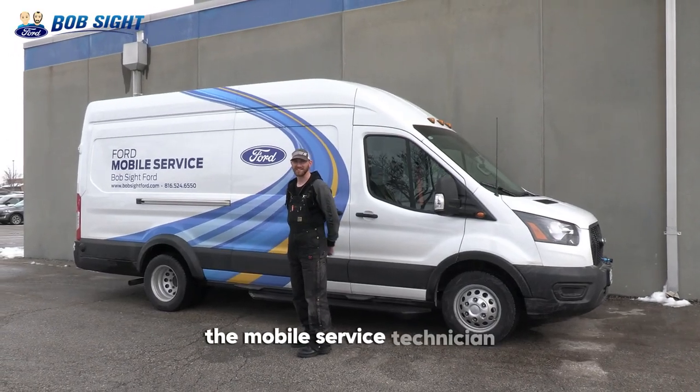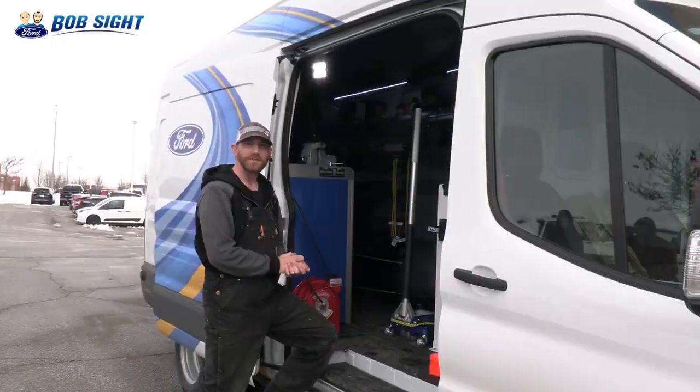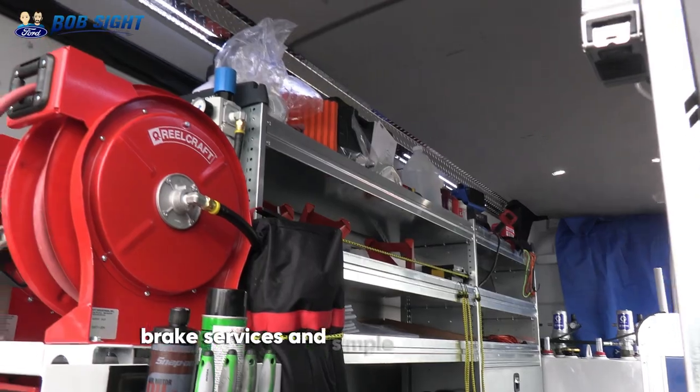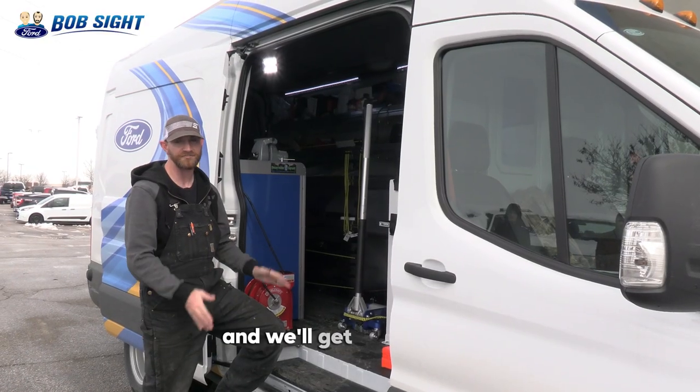Hi, I'm Anthony, the mobile service technician. Let me show you what the van can do. In this mobile service shop, I can perform routine oil changes, tire inspection and rotations, brake services, and simple diagnostic work. Let us know what we can do for you today and we'll get you fixed up.